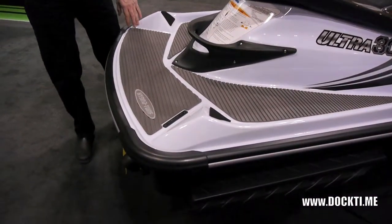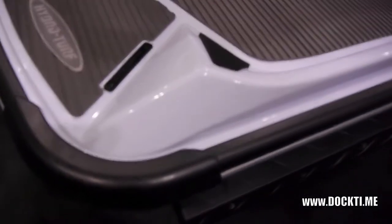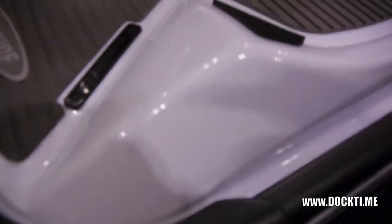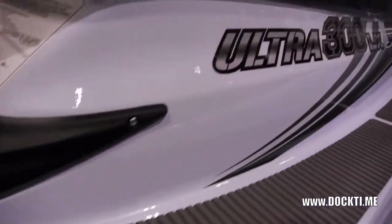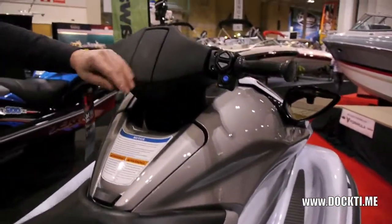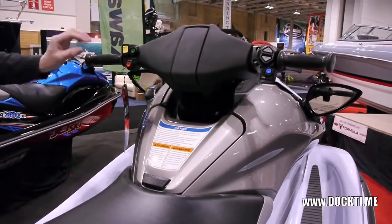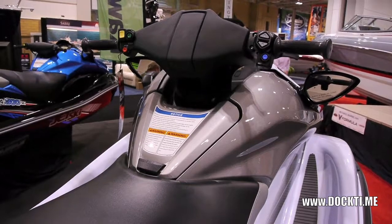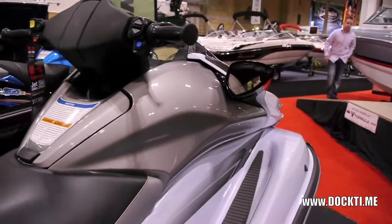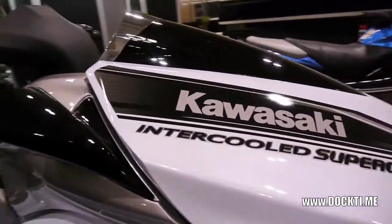In these lights you can't really see it, but this paint is exceptional — it has a metal flake in it that's absolutely gorgeous. Also on the LX model you can add GPS, which is great if you're touring. I was talking to a couple at the boat show who want to do some extensive touring on their jet skis, and they really liked that feature. The hull is lightweight, and it has five-way adjustable handles.